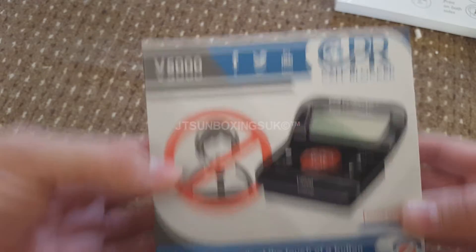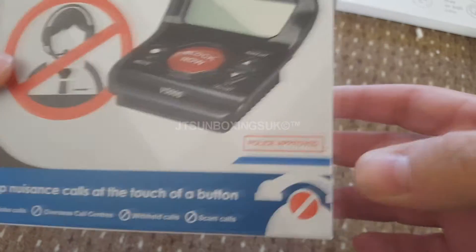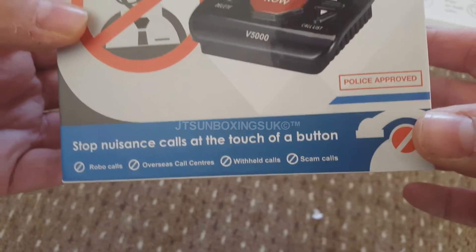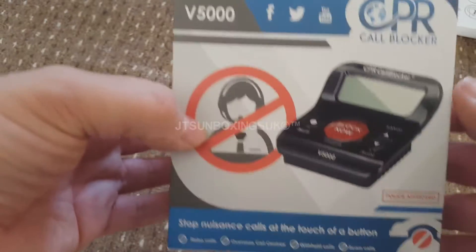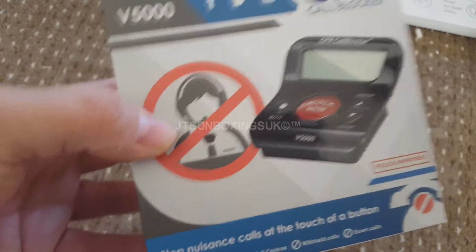Here is the box - the V5000. Police approved, I wasn't lying, it's right there. There's the no-call symbol, and the box looks really nice. It kind of looks like one of those old flip-up calculators.